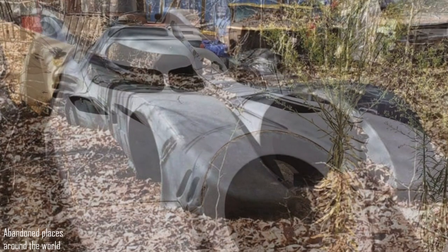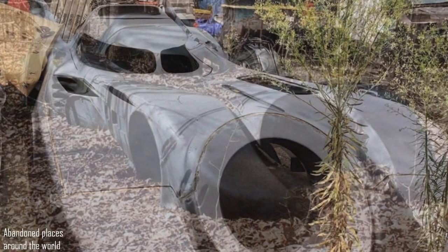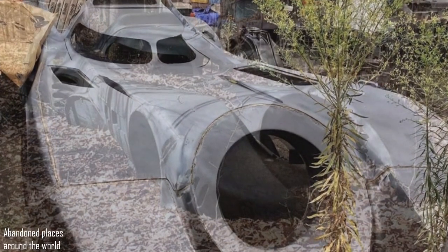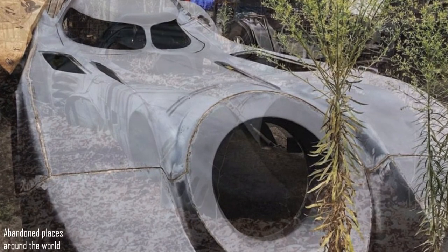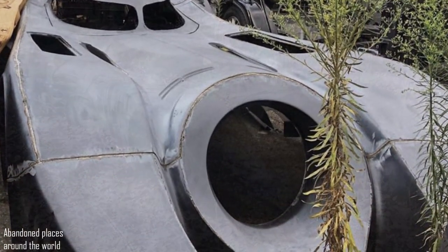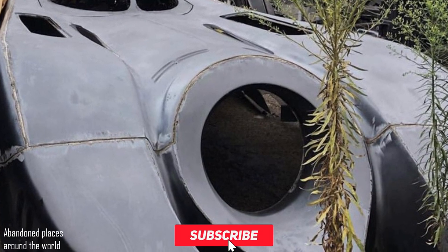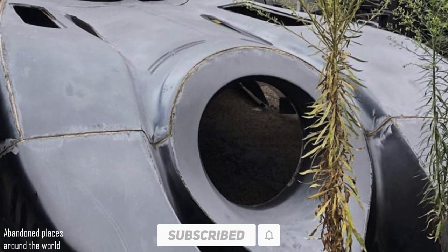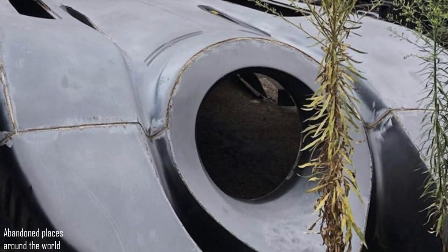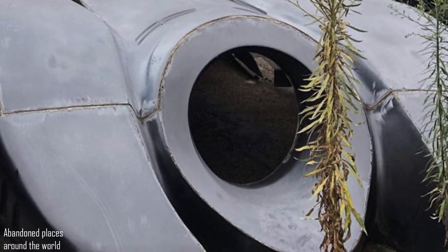The photographer who discovered this find did not indicate its location, perhaps for personal reasons. As you can see, the condition of this unique vehicle is simply terrible. We can certainly assume that this car was once exhibited in a theme park, but still the question remains — why did the owner show such a careless attitude to this Batmobile?